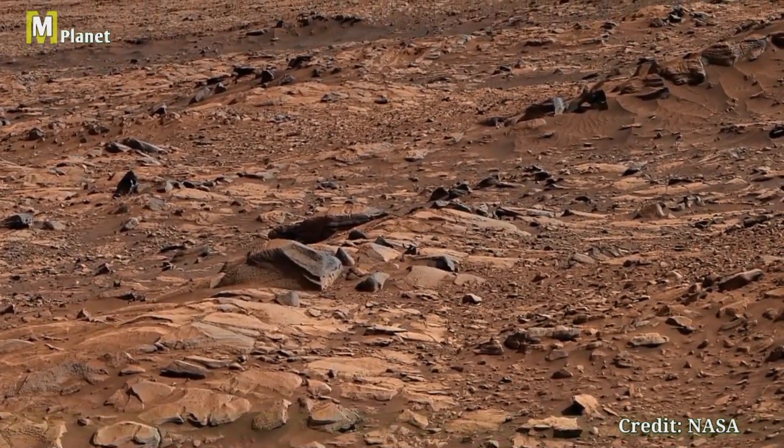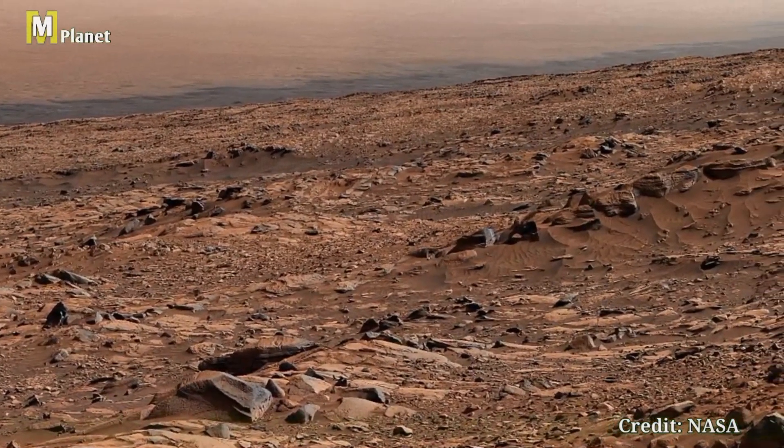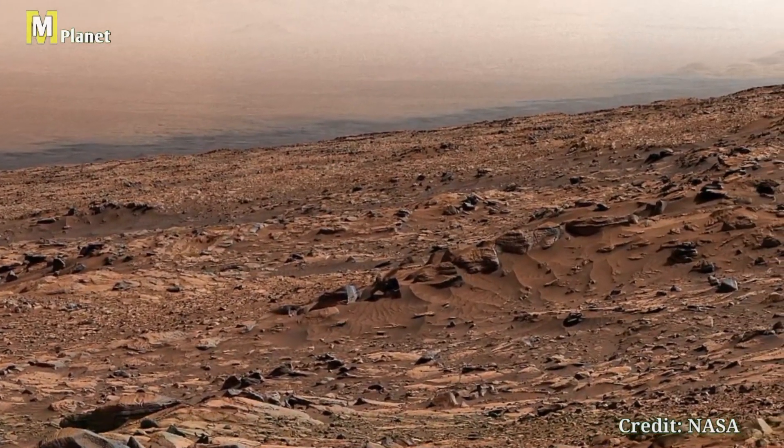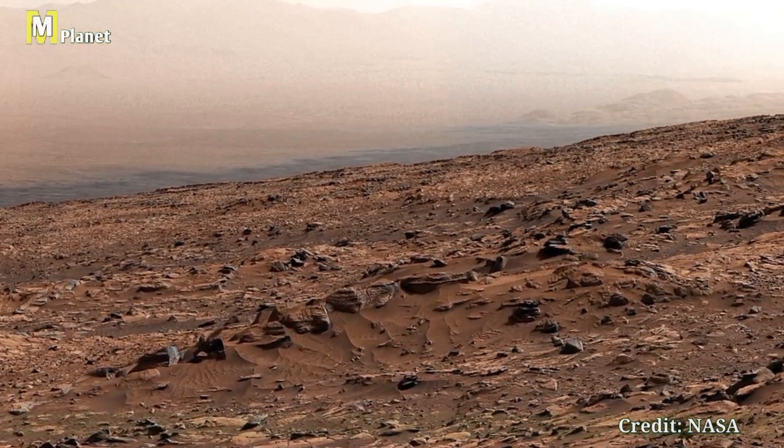In this segment, our journey takes us deeper into the foothills of Mount Sharp, a towering 3.5 mile tall mountain that has been Curiosity's primary destination since 2014.